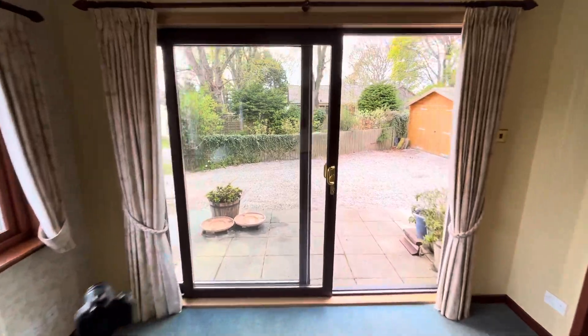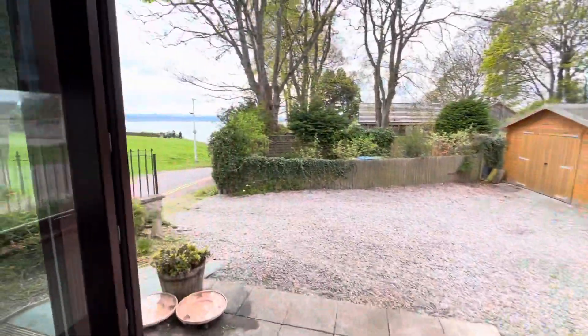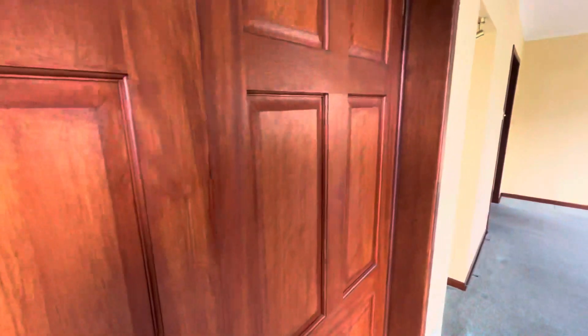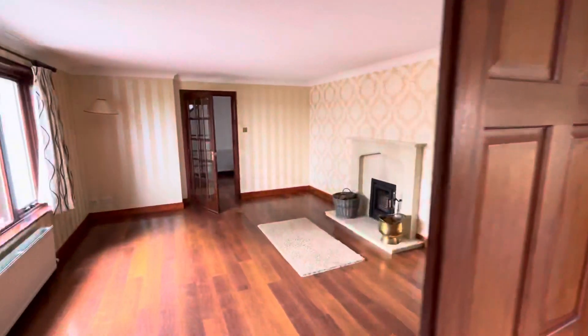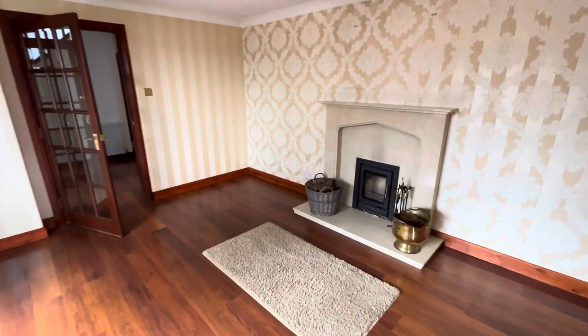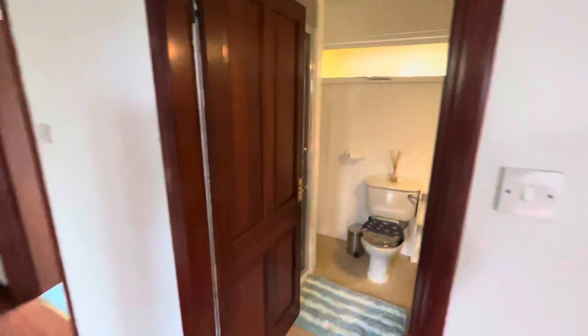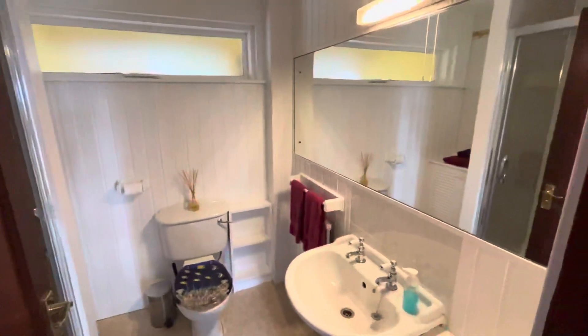There's a lovely sunroom there, so you can sit here and look at the view. It takes us through to the lounge which has a wood-burning stove. As I said, five bedrooms, and as you can see it's been really tastefully decorated.